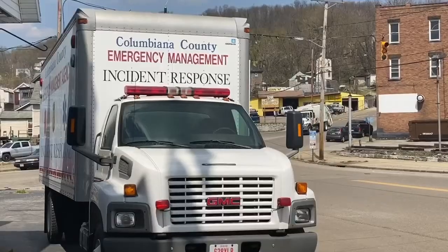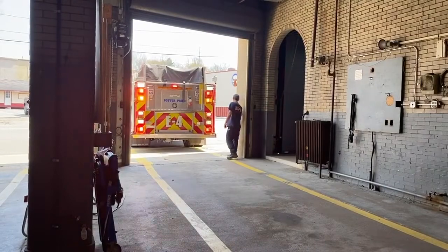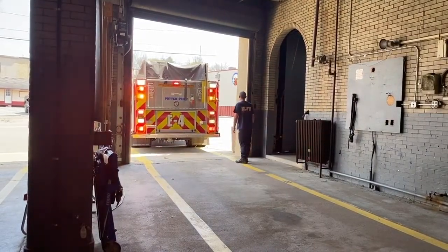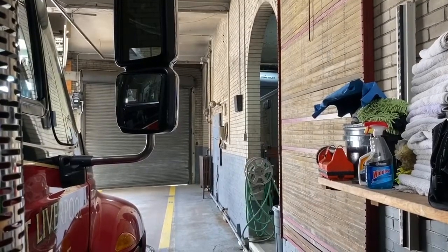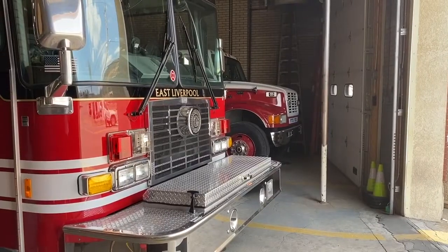They've also started to outgrow their space and have to keep their hazmat vehicle parked outside. The doors are narrow, so it's harder — we have to special order trucks that are narrower just so they can fit inside our doors.